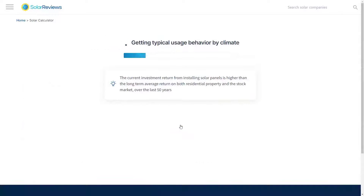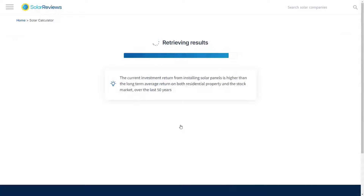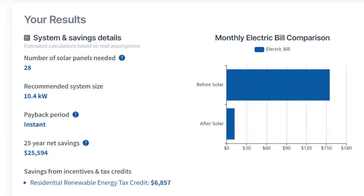In less than a minute, our calculator will give you accurate cost savings estimates, including the number of panels recommended for your home, your payback period, and estimated 25-year savings.